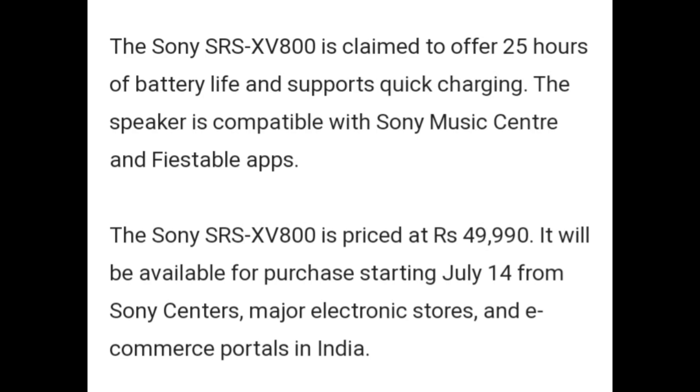It will be available for purchase starting July 14 from Sony Center, major electronic stores, and e-commerce portals in India.